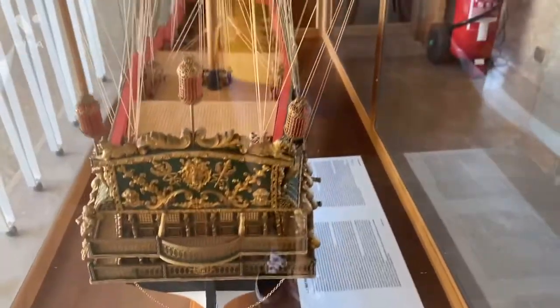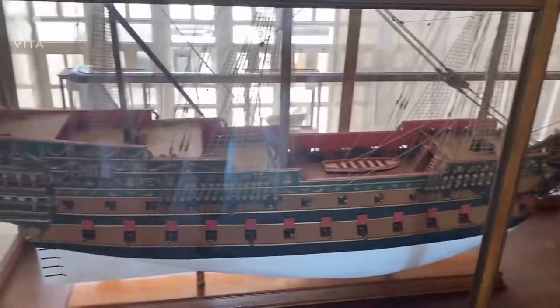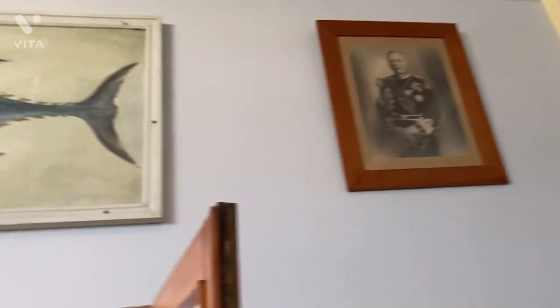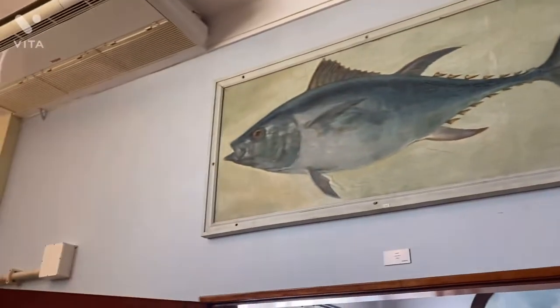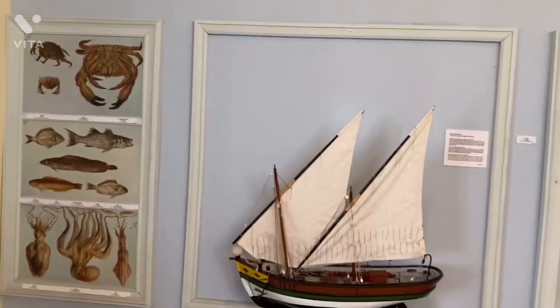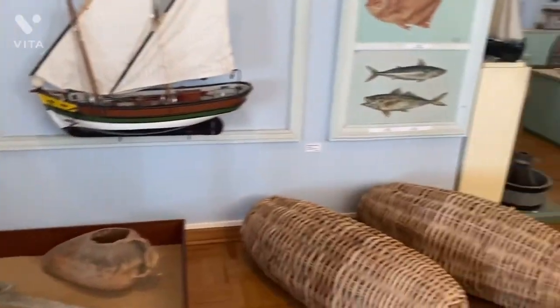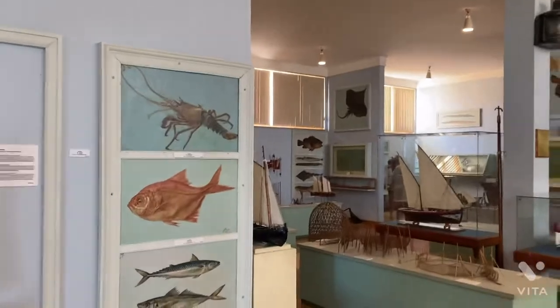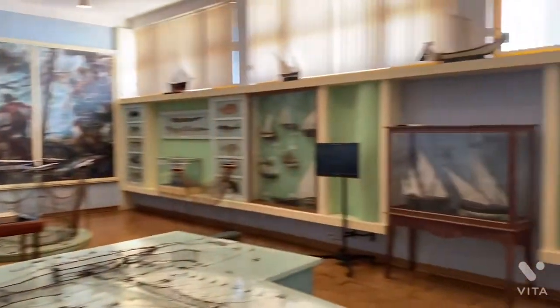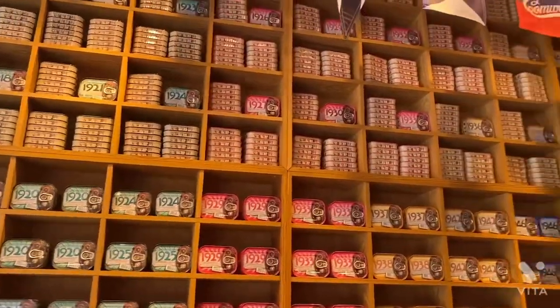The Maritime Museum in Faro is definitely a place you should visit. It costs less than one euro and you learn a lot about the Portuguese seafaring traditions that go back to the times of the Phoenicians. The collection includes scale models of fishing boats and some of the seafaring vessels connected to Portugal's Age of Discovery, as well as fishing equipment and some interesting finds.